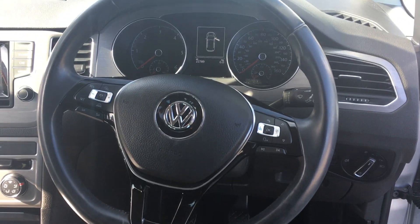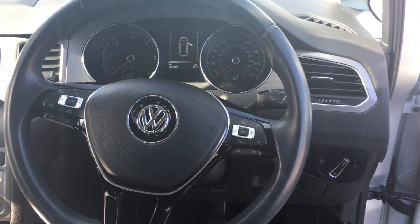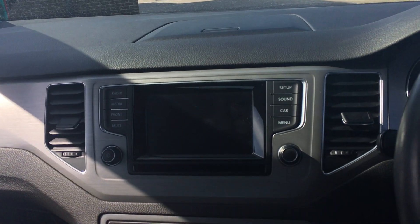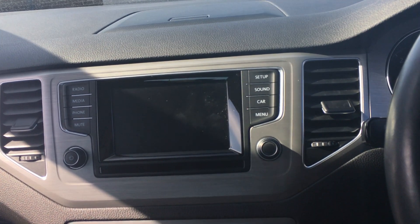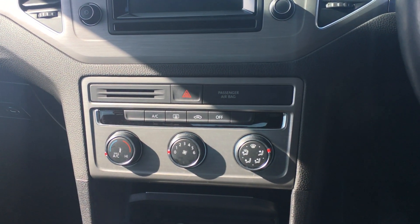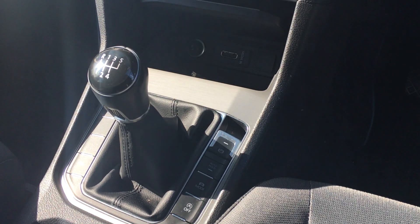We have electric windows along with steering wheel mounted controls for cruise control and also Bluetooth and audio. This screen brings up your media along with radio, which is DAB, with the full sound system. We have climate control air conditioning as well and an electronic parking brake.